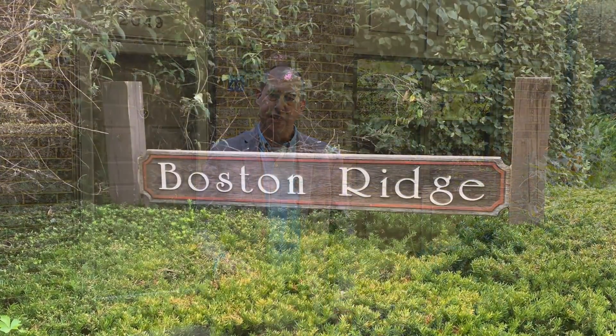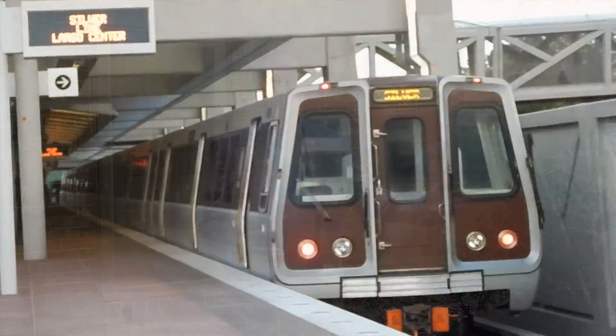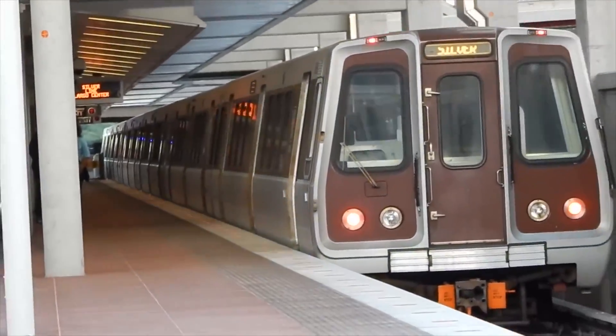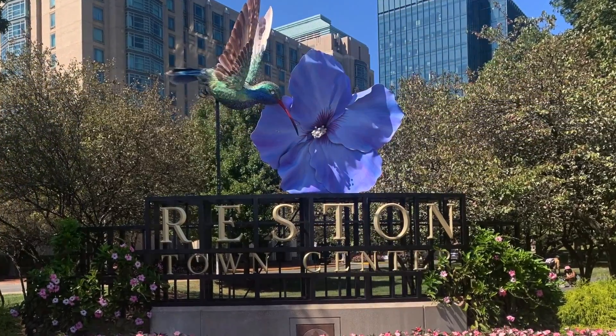Today I'm super excited to be showing you my brand new listing here in the cluster of Boston Ridge in Reston, Virginia. The community is ideally located just off Sunrise Valley Drive and the Dulles Toll Road. You're walking distance to the new Silver Line Metro Stop at Wheeling Avenue, and of course you've got all the great shops and restaurants at the Reston Town Center just a short drive away.